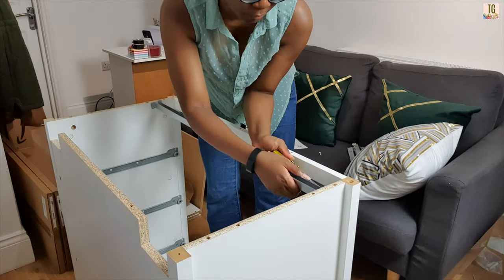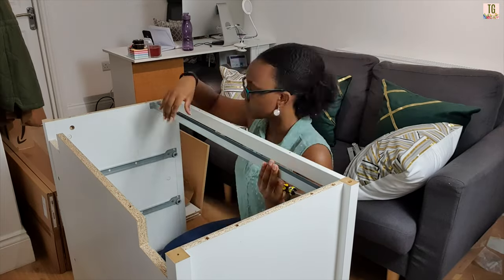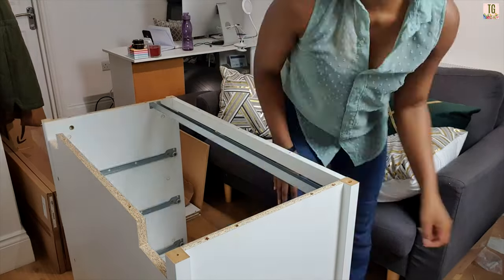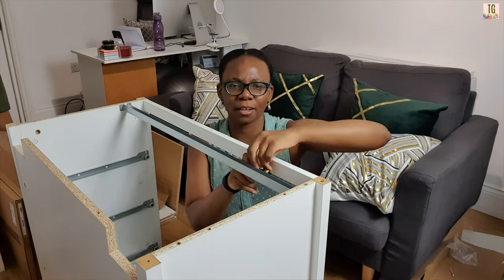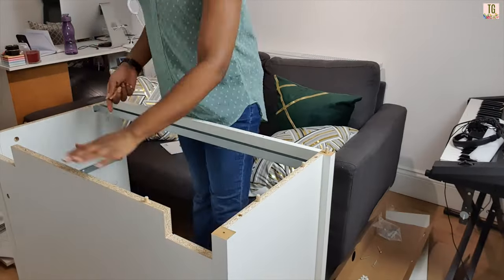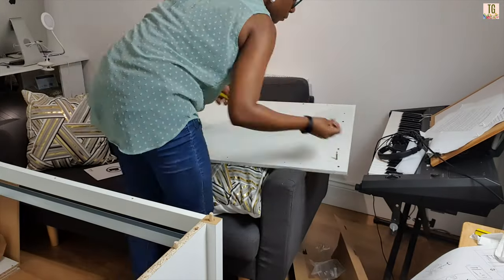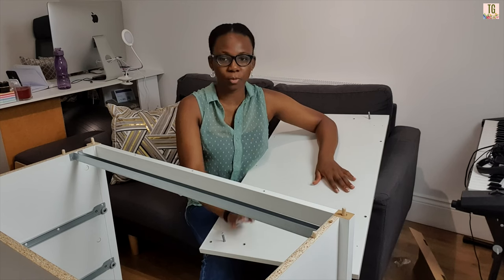Is it lefty-loosey righty-tighty? I find I just do it on instinct now. In case you didn't know — to tighten, you turn right: righty-tighty. To loosen, you turn left: lefty-loosey. Now we move on to step 23.